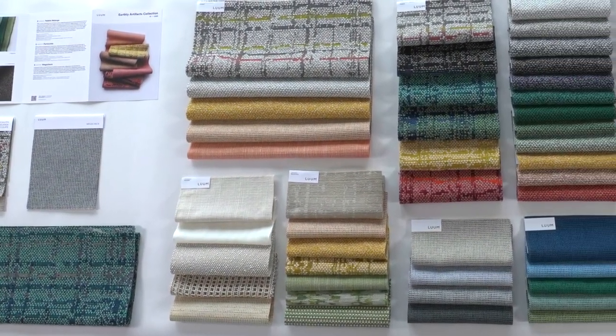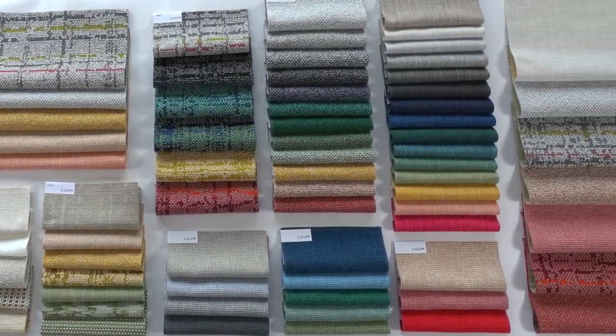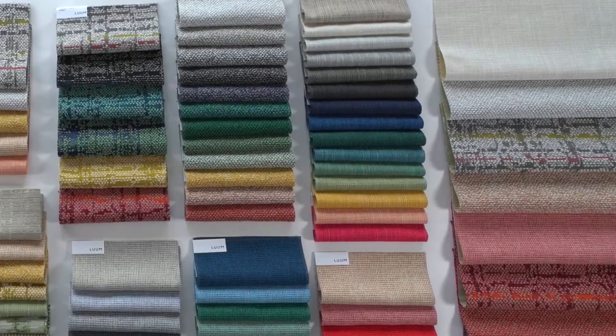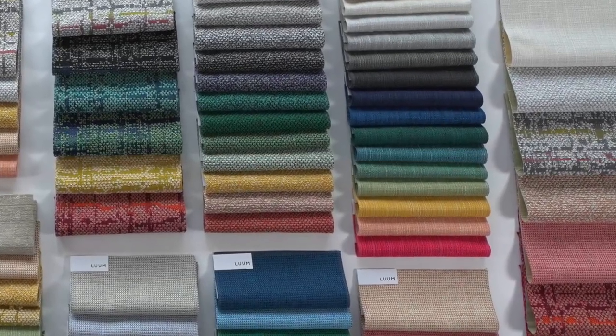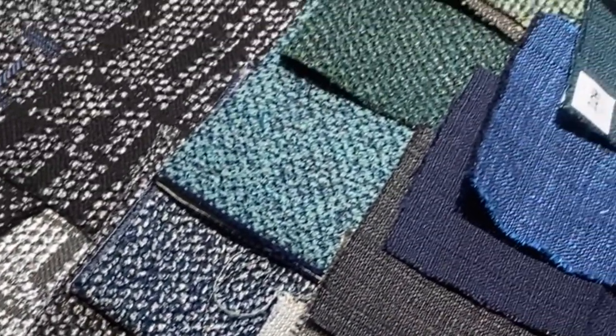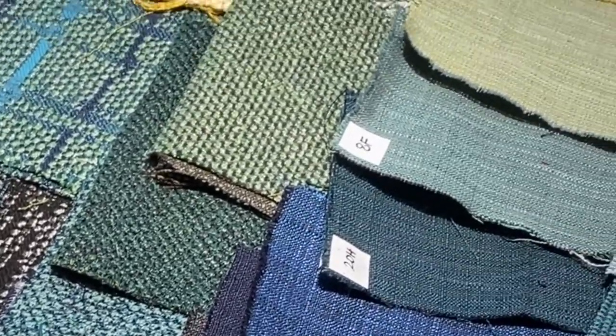Earthly Artifacts is the first of three Loom collections in 2023 that share the narrative: we are nature and nature is us — an expression of nature's organizing power. We wanted to broaden our expression of indoor-outdoor materials to get closer to nature, so three fabrics in this collection are high UV. Let's explore.